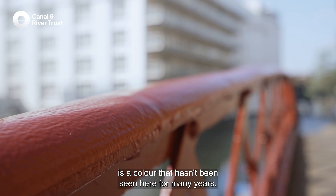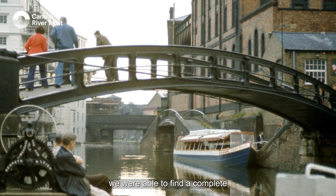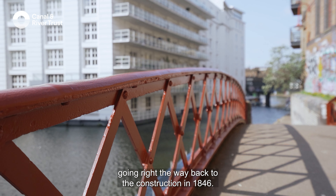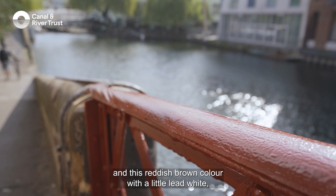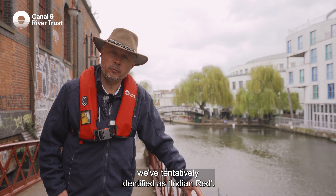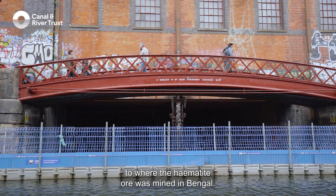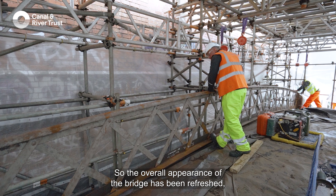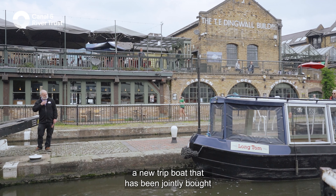The very distinctive reddish-brown colour of the bridge is a colour that hasn't been seen here for many years. In the last few decades it's been black and white, but fortunately we were able to find a complete stratigraphic sequence of paint layers going right the way back to the construction in 1846. These samples were analysed and this reddish-brown colour with a little lead white we've tentatively identified as Indian Red. The name Indian Red is a reference to where the hematite ore was mined in Bengal. So the overall appearance of the bridge has been refreshed, as well as addressing the structural issues.